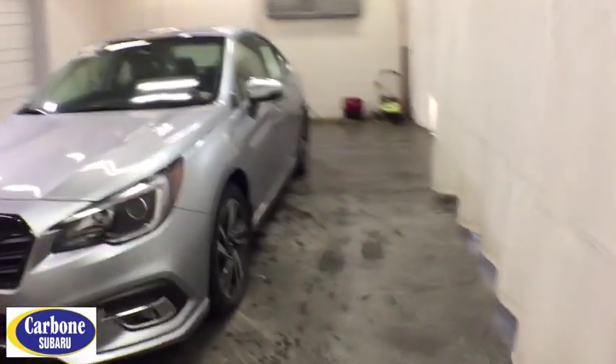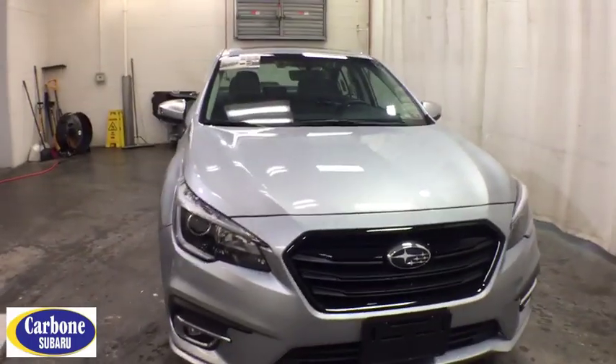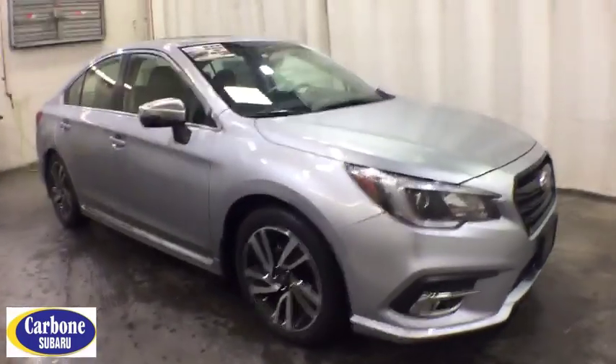Come test drive the 2019 Subaru Legacy. The Subaru Legacy offers a roomy interior and a dynamic drive you feel every second you're in the driver's seat. It's a refreshing alternative to the alternative.